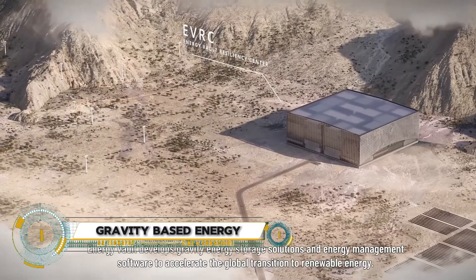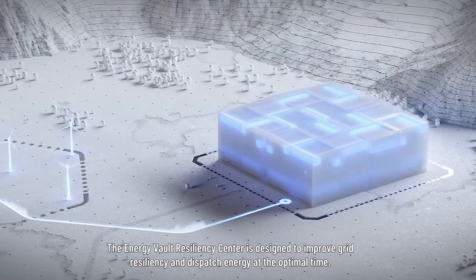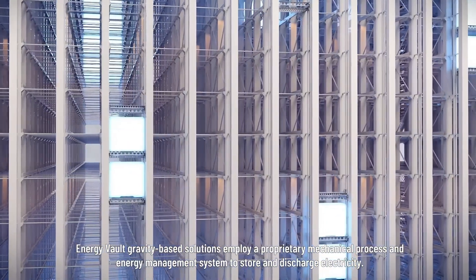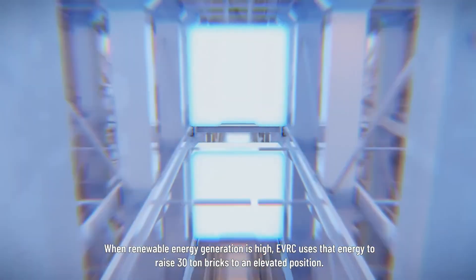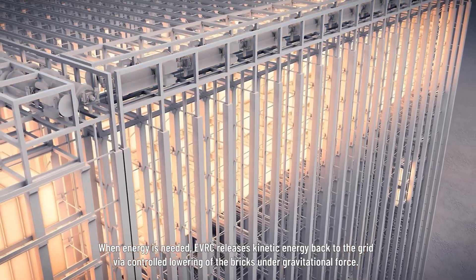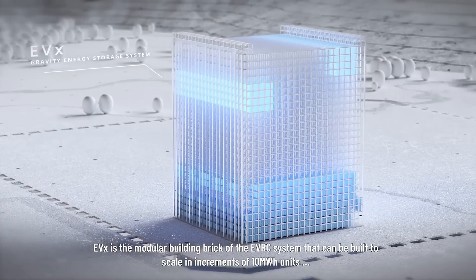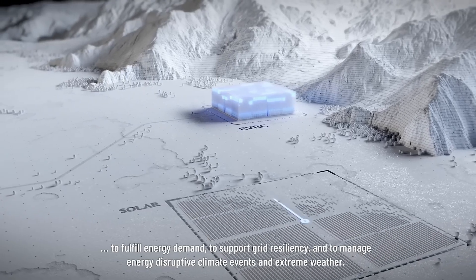Explore the innovative gravity energy storage system by Energy Vault, known as G-Vault. This revolutionary technology uses a mechanical process to lift and lower composite blocks or water, storing energy during low-demand periods and releasing it during high demand. With over 80% round-trip efficiency, G-Vault offers a long-lasting, degradation-free solution for grid support and renewable energy integration.